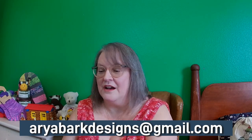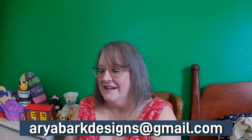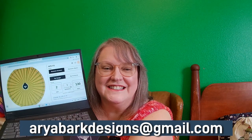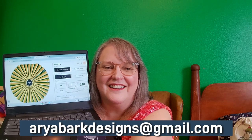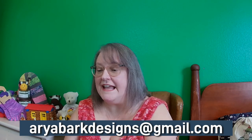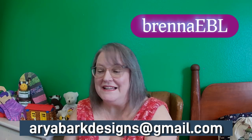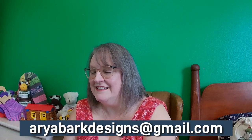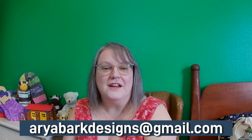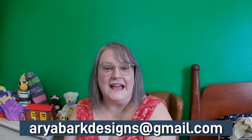We're spinning again for another set of the Aria Bark stitch markers, also called progress keepers. The winner is number 110 — Brenna EBL. Brenna EBL, please contact Caroline at the Aria Bark Podcast so she can get your stitch markers to you.